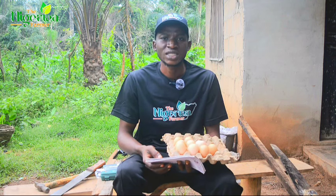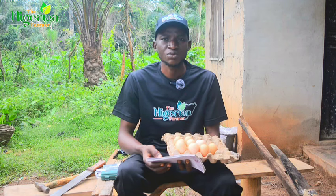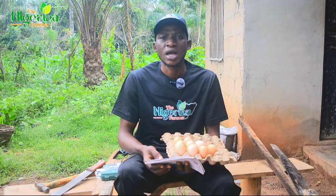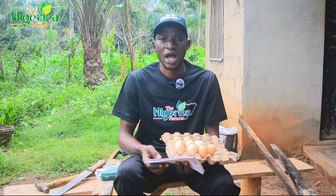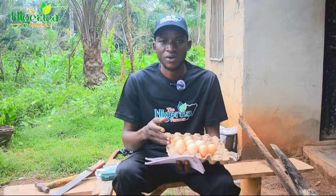The hatchability of eggs depends on how early they are moved to the incubator. The moment an egg has passed 10 days of being unincubated, the hatchability or fertility will have reduced — even if you hatch it, it might not do well or might not hatch at all. That is why we started storing our fresh eggs.